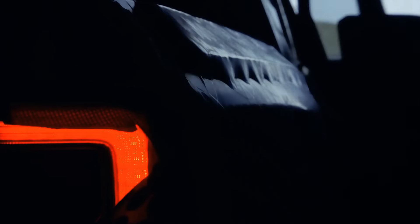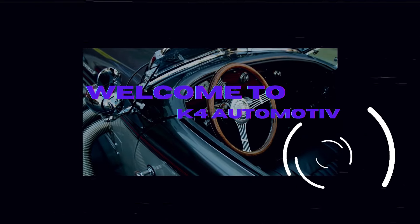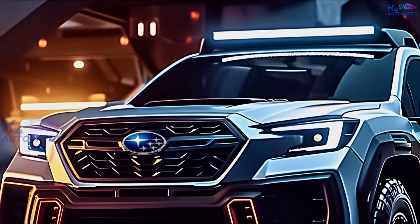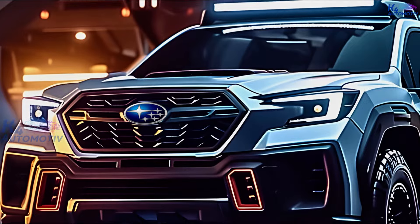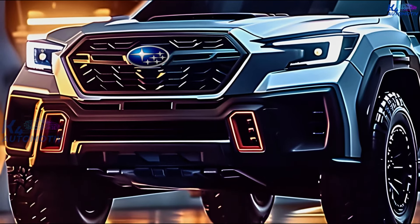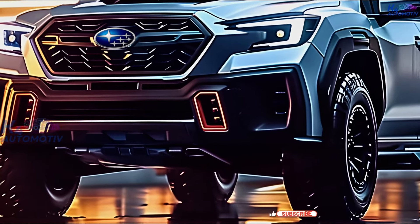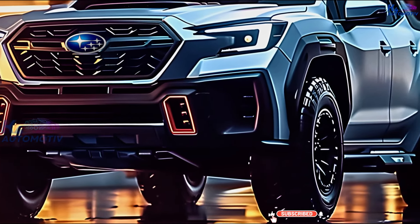We're glad to have all of you here at the K4 Automotive channel. K4 Automotive will talk about one of the most anticipated cars of 2025 — they finally said that the Baja will be made again in 2025, after being away for 20 years.